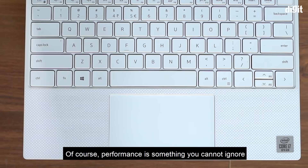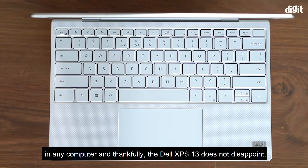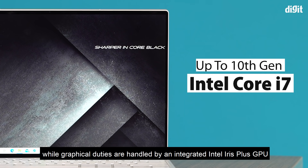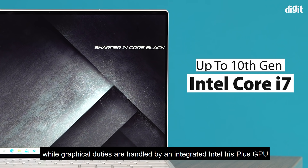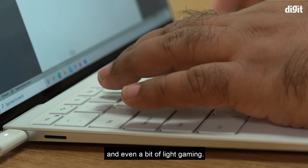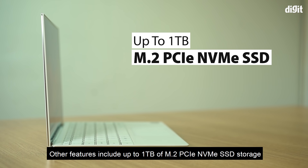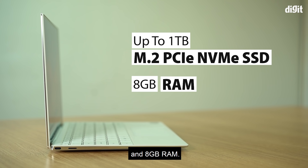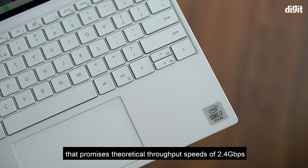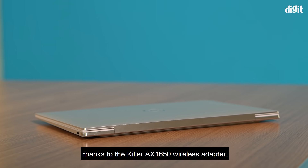Performance is something you cannot ignore in any computer, and thankfully the Dell XPS 13 does not disappoint. The new laptop is available with 10th Gen Intel Core processors, while graphical duties are handled by an integrated Intel Iris Plus GPU, which is more than enough for most common tasks and even some light gaming. Other features include up to 1TB of M.2 PCIe NVMe SSD storage and 8GB RAM. You also get great wireless speeds with Wi-Fi 6 technology that promises theoretical throughput speeds of 2.4 Gbps, thanks to the Killer AX1650 wireless adapter.